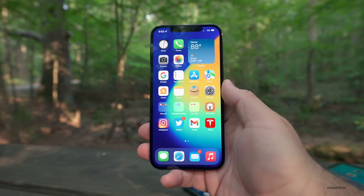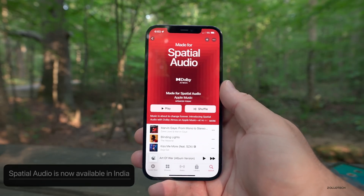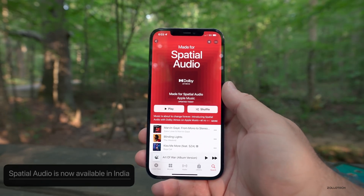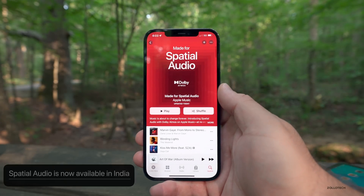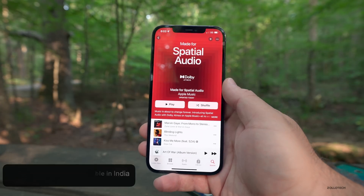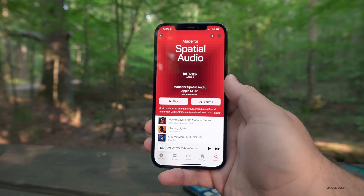Spatial audio is finally available in India. For those of you that have been messaging me asking where spatial audio is, it's finally here and available in India as well. It's rolling out, so if you don't have it already you should start seeing it soon. It sounds great — if you haven't heard it, I would highly recommend you check it out.